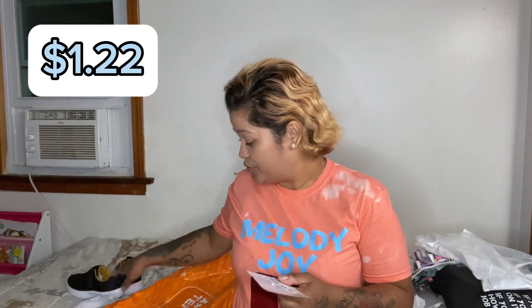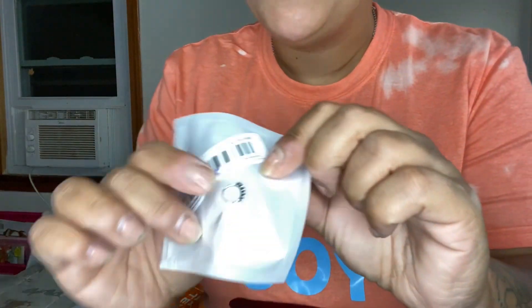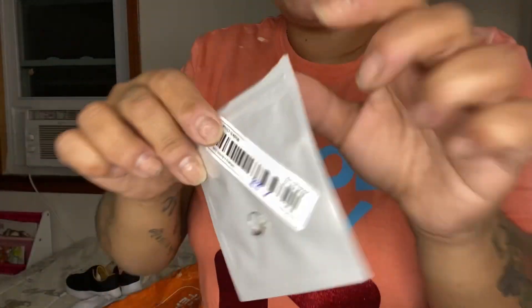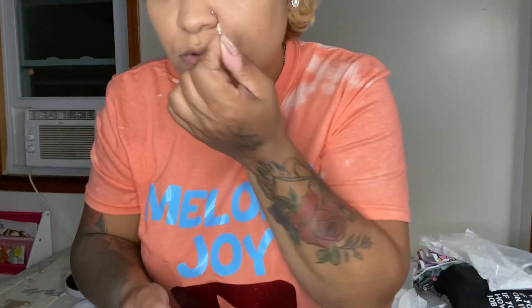This was $1.22 and it's just a nose ring. I just have a stud right now but this is so tiny — I'm scared to take it out of the packaging. It goes on just like that.